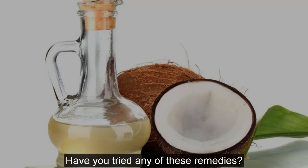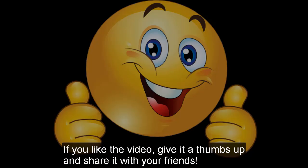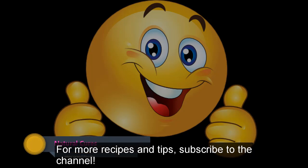Have you tried any of these remedies? Let us know in the comments section below. If you like the video, give it a thumbs up and share it with your friends. For more recipes and tips, subscribe to the channel.